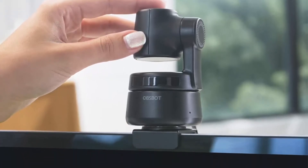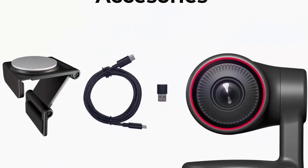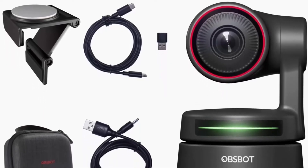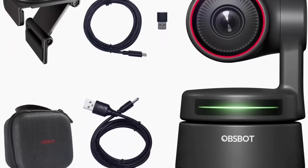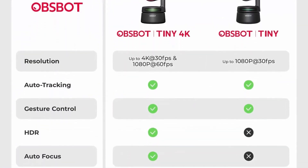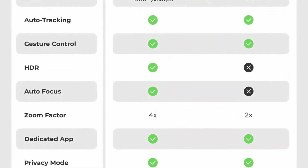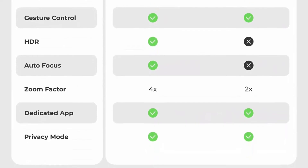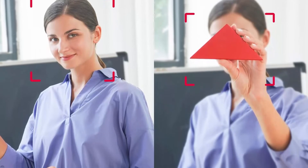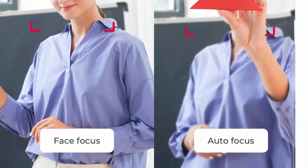Magical gesture control lets you control OBS Bot Tiny 4K with just two simple gestures — right hand or left hand, always working all day long. With HDR and AI auto exposure, the OBS Bot Tiny 4K provides a professional look in any bad lighting conditions, no more wasting time setting up lights. The dual omnidirectional microphone system with noise reduction picks up your voice clearly in a range of 3 meters, making communication easy and natural.